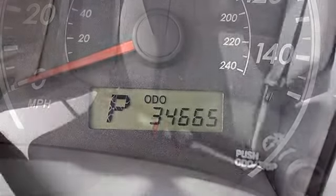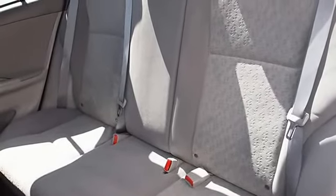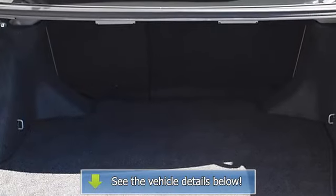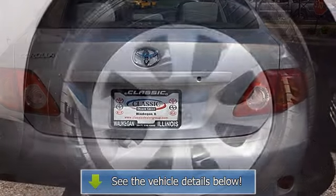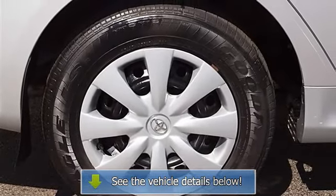Trip computer, remote trunk release, engine immobilizer, AC, rear defrost, power outlet, driver and passenger vanity mirrors. Anti-lock brake system, brake assist, traction control, stability control, daytime running lights, passenger airbag sensor, rear head airbag, child safety locks.